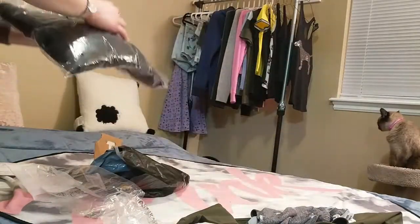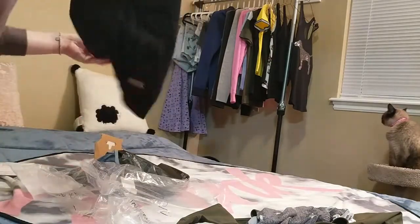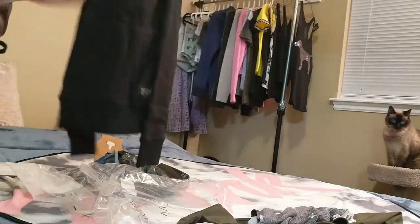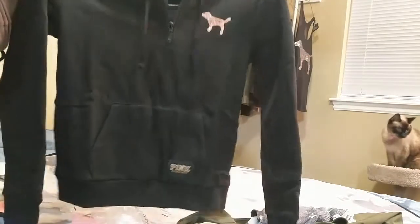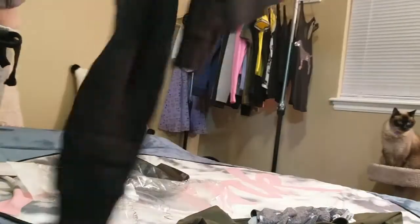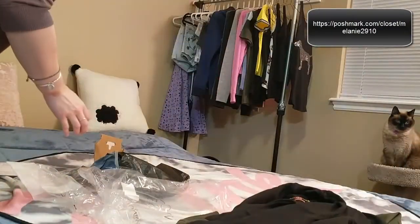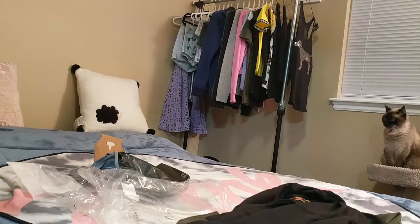The last thing is this quarter zip sweatshirt, which matches the shorts I had in another video. It's got the rose gold dog with sequins, the edge is embroidered, and it has a little rose gold patch that says 'Pink.' The back has a really big sequined rose gold puppy. This is also a size small and it was $63.96, but I had a 20% off deal — it was actually $79.95 originally.